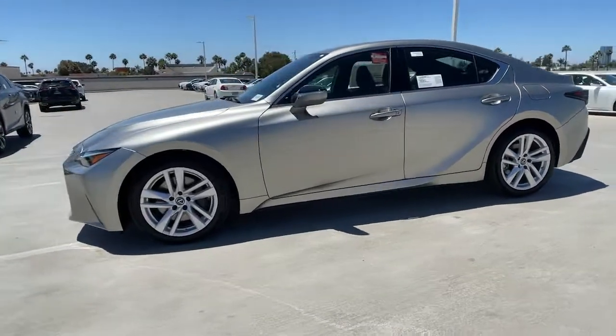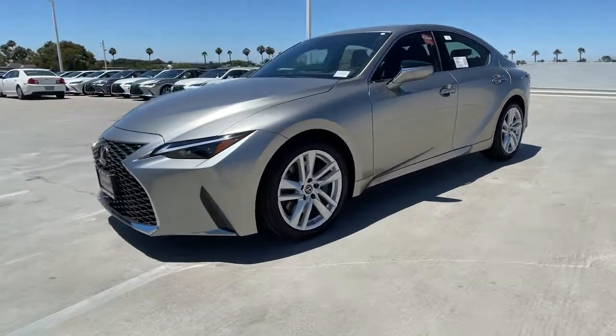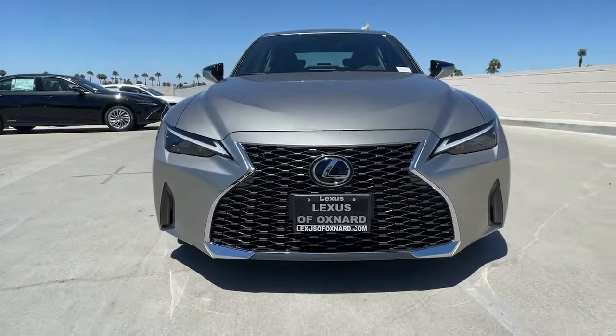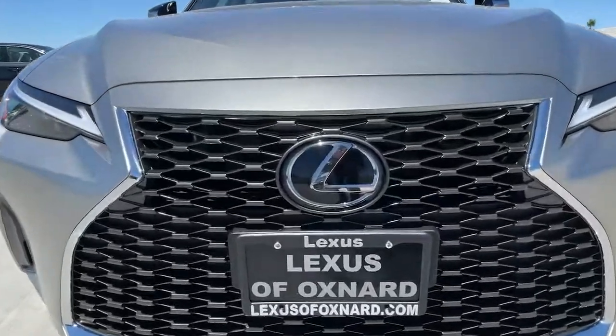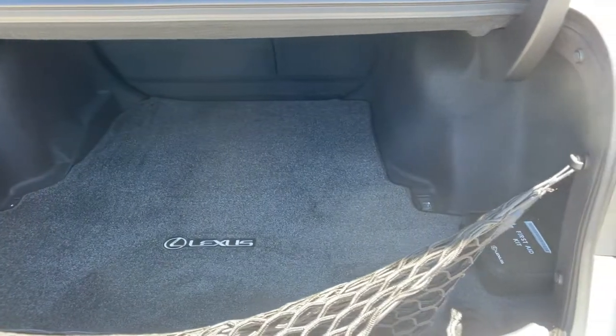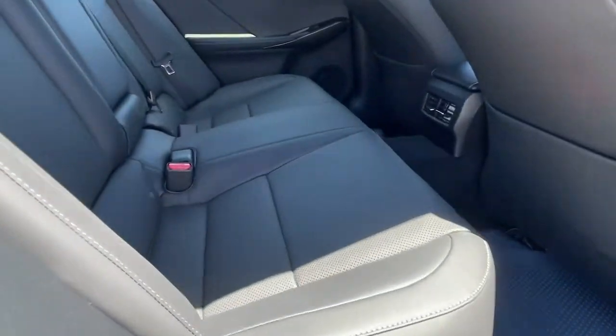The following are some of this vehicle's highlighted options: keyless entry, backup camera, adaptive cruise control, premium sound system, power passenger seat, keyless start, fog lamps, heated mirrors, lane-keeping assist, remote engine start.